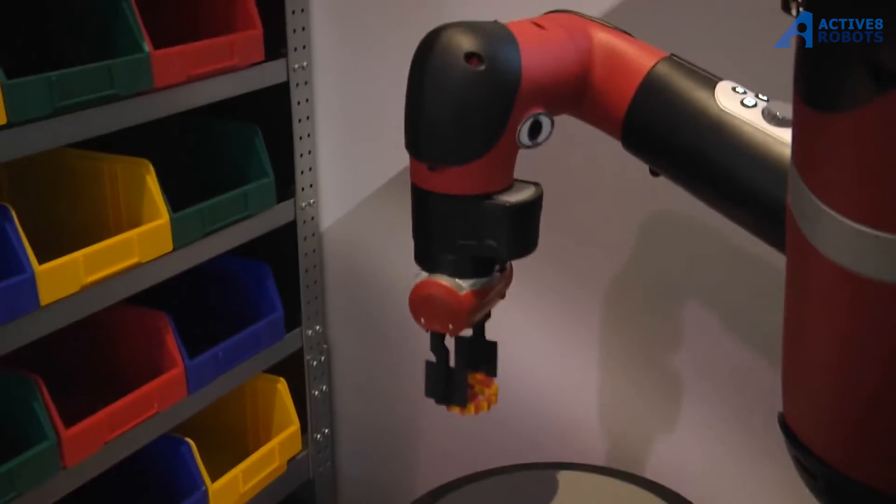Up until now, robots haven't had much impact on logistics due to the complexity of work. But it's changing because the technology is becoming advanced enough. And this is the reason why we have Sawyer here — one of the most advanced collaborative robots on the market.